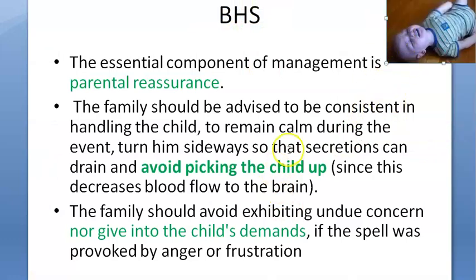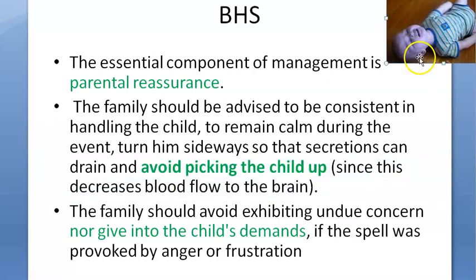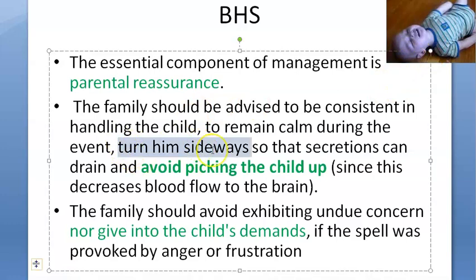Tell the parent: don't pick up the child, because that will reduce the blood flow to the brain. Since the child is lying down, it is at least getting some blood flow to the brain. Turn the child sideways so that any secretions can drain. The standard treatment for any seizure is the lateral position so they don't aspirate.